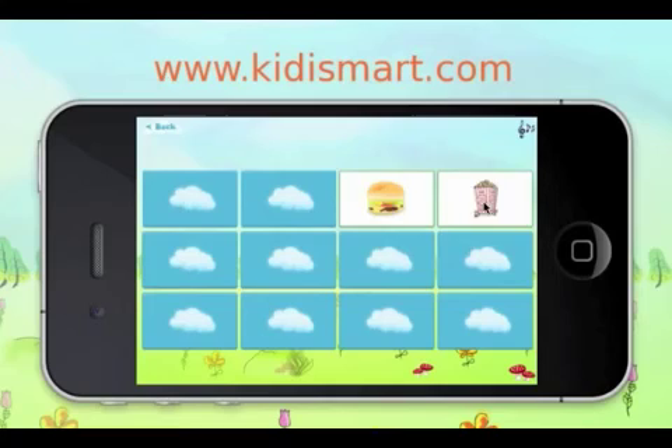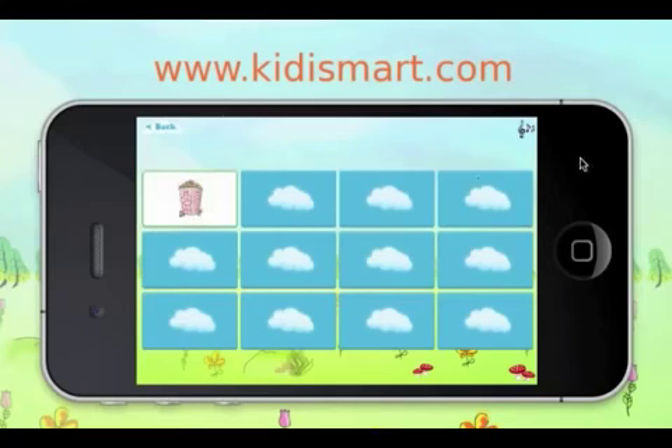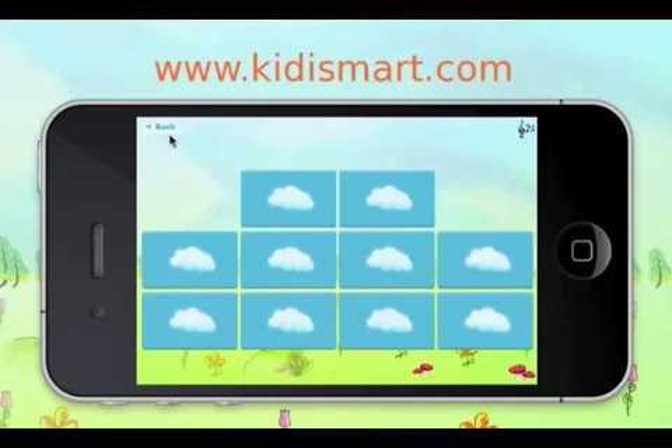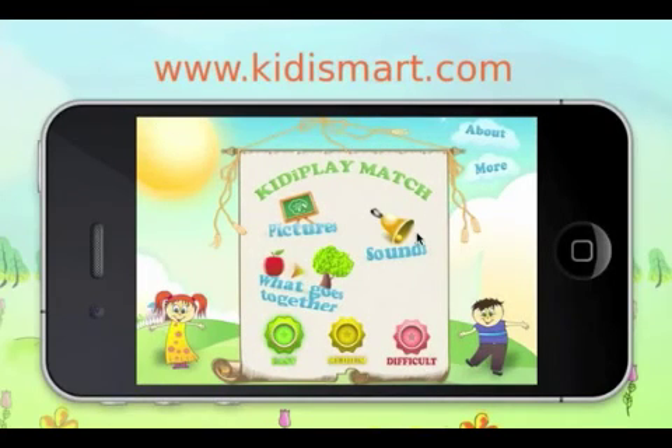Featuring three difficulty levels for each game, professional graphics and animation, and classical music heard in the background, KiddiePlay Match packs three times the fun and challenge of typical memory card match games.